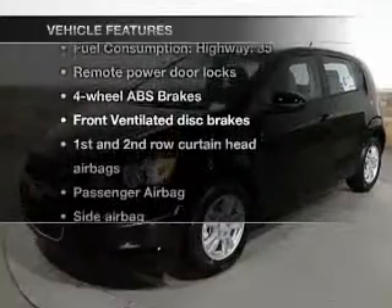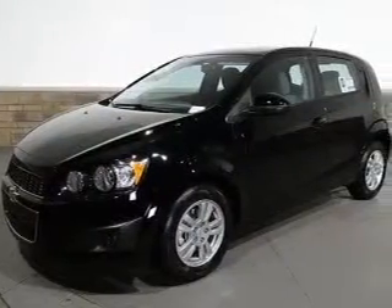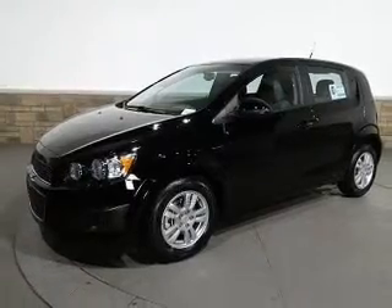Plus enjoy these notable features that are included in this vehicle: air conditioning, power door locks, power steering, cruise control, an alarm system, an AM/FM stereo with a CD player, and an adjustable tilt steering wheel.